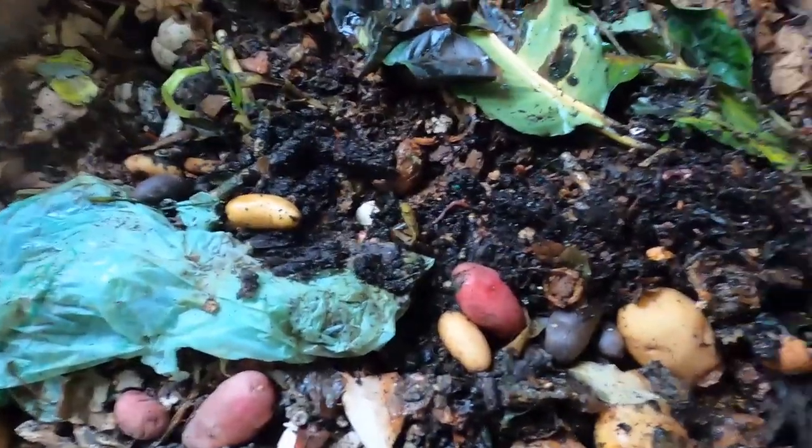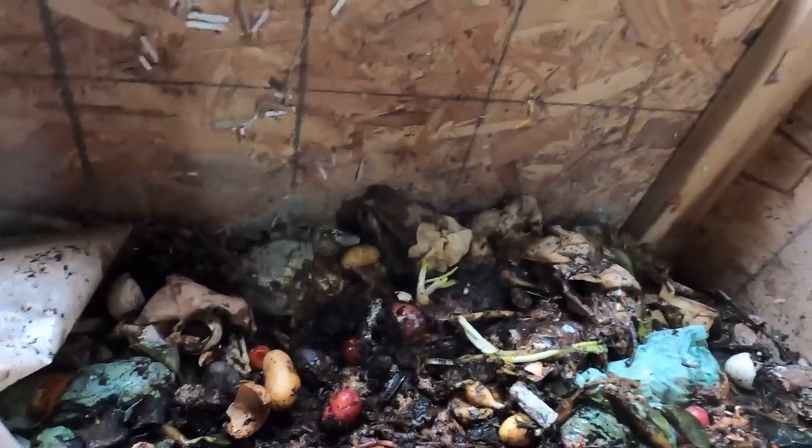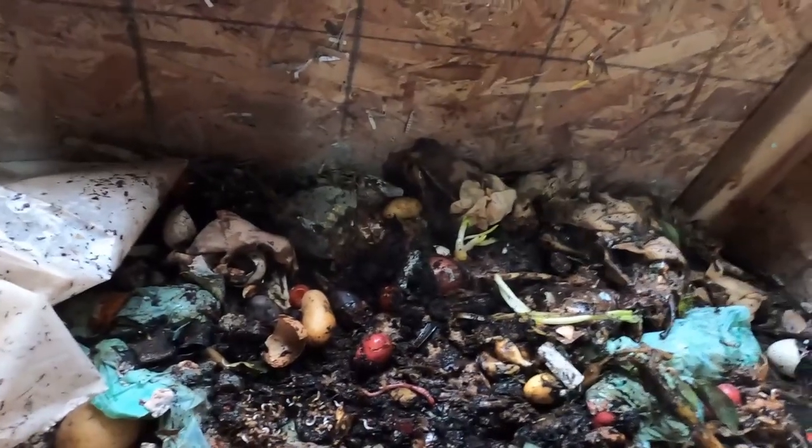You can see all the gnats. There are also springtails, which are good. All these things are technically good — they're just annoying to have flying in your face or in a home bin. In a home bin you'd want to get rid of them, and your main friend is going to be diatomaceous earth. If you have a major infestation, apply it on a regular basis — every couple of days probably. It's not going to hurt your worms.